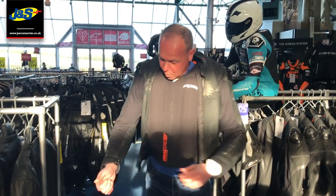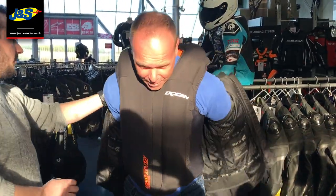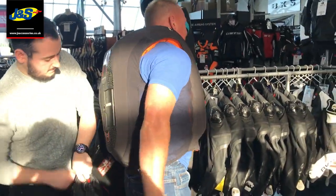Let me just take this off and show you - you can see where it's deployed basically.